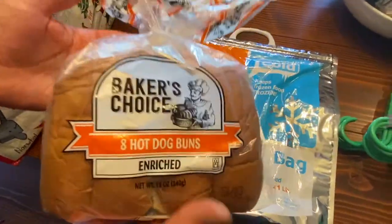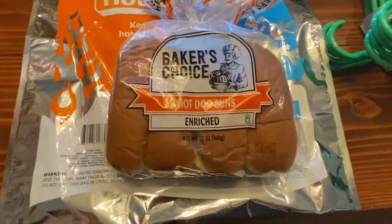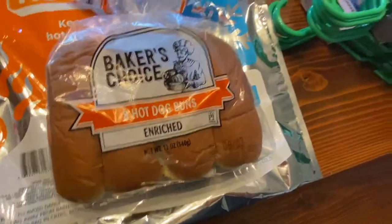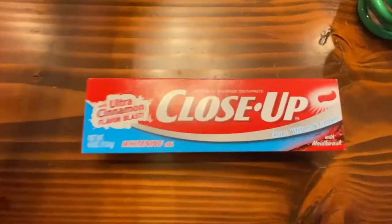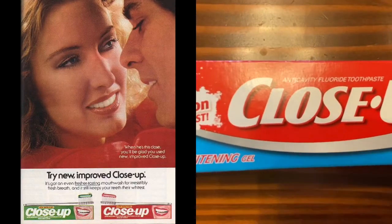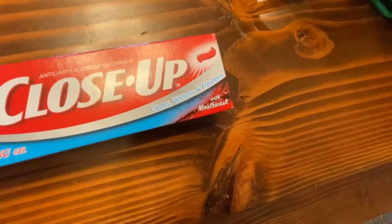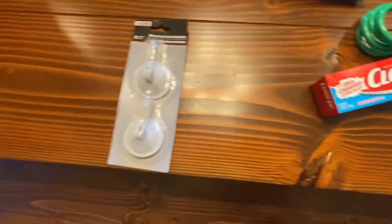Hot dog buns — from the bakery section, which had just been replenished last Friday. These aren't even due until August 3rd, so it was a good time to go. Usually the bakery is empty. And Close Up toothpaste — if you're a child of the 80s and miss that ultra-cinnamon flavor blast, the Dollar Tree has it every once in a while, and when they do, we get it.